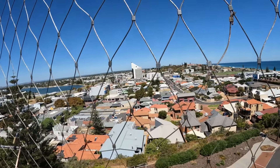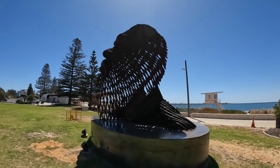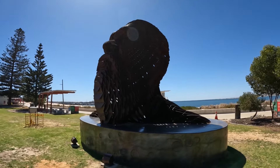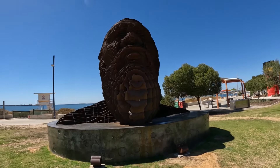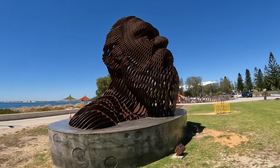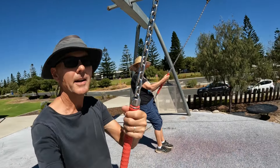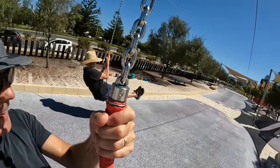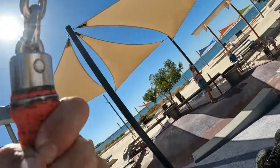Here we are in Bunbury at the Bunbury lookout, looking over the CBD of Bunbury. There's a cool sculpture here. We also found another flying fox — here we go! And we stopped in at the Crab Fest in Mandurah.